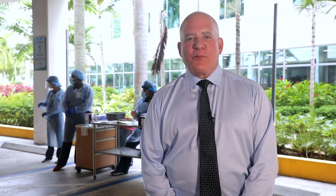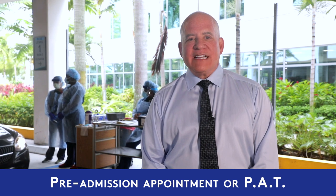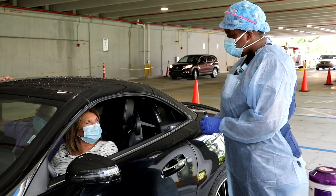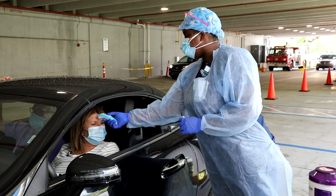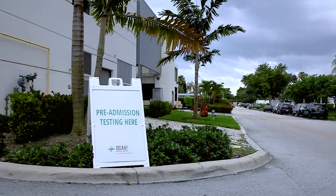Before your surgery or procedure, you will be called to schedule a pre-admission appointment — PAT. This appointment will typically be two to four days prior to the date of your surgery or procedure. You will be screened and pre-registered by phone and given a date for that PAT appointment. Your PAT appointment will consist of full registration, COVID-19 testing, and any other needed pre-surgical testing. COVID-19 testing is performed curbside on the first floor of the Delray Medical Center parking garage. Designated parking is available — look for pre-admission testing signs and there will be staff to assist you along the way.